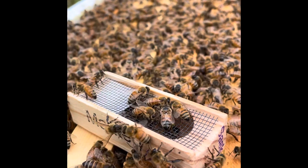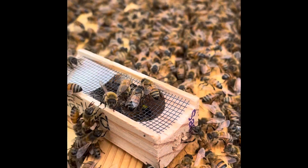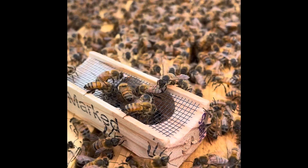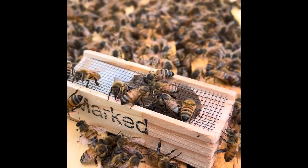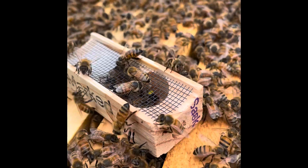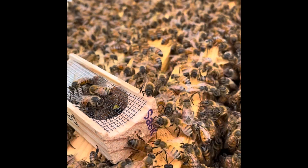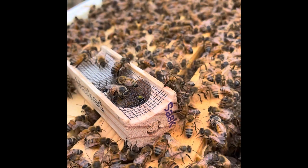We're going to see how this goes. So I'll have Russians, Carniolans, Saskatraz, and a split that came out of this very hive — now famous — out of my survivor stock. So I will still have some lineage from last year. I really want to try to keep that one going. We've got some fanning down between the frames, blowing scent all over — nice to see. They're just really indifferent, not nearly as much hostility as I would have expected. But that's okay.